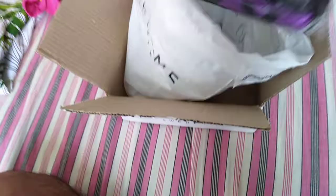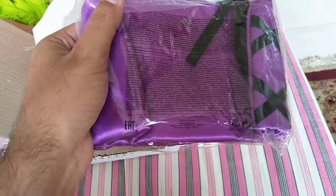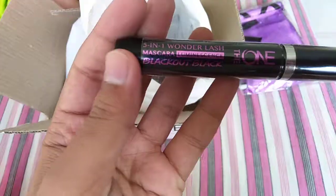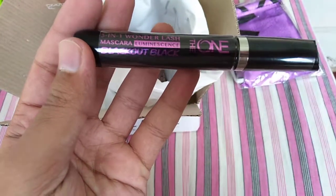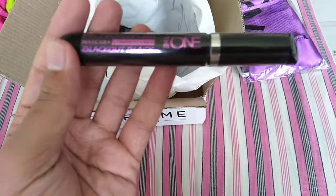The first accessory is a cosmetic bag, as you guys can see. This is a cosmetics bag from Love Potion. Next we have this 5-in-1 Wunderlash Lumine Sense Blackout Mascara.